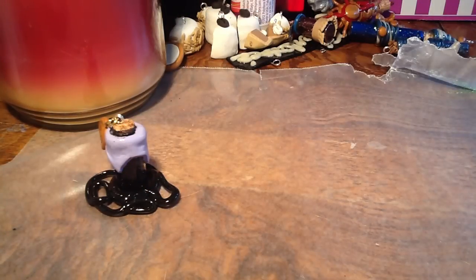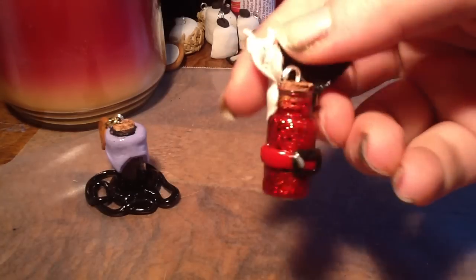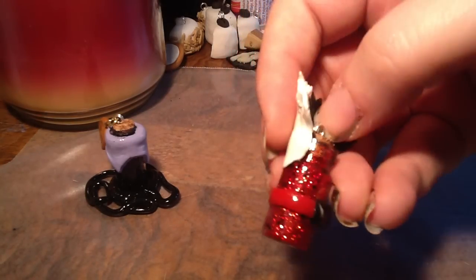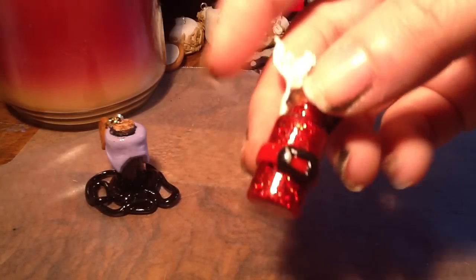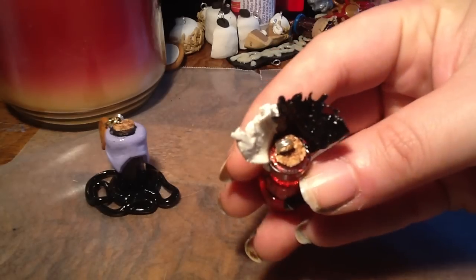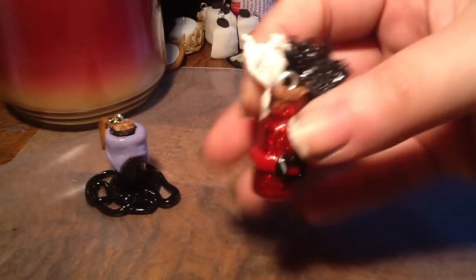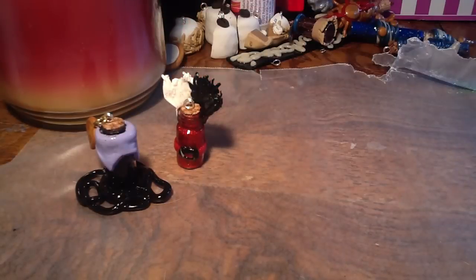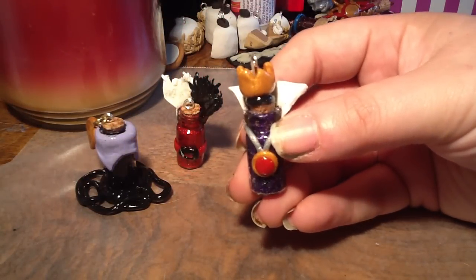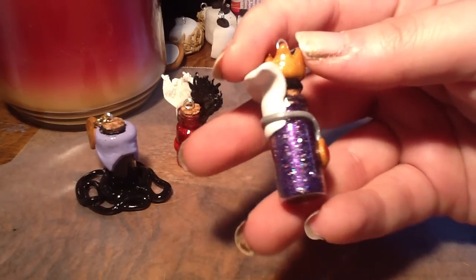Then we've got Cruella de Vil — I think this one's my favorite, I like how this one turned out. You can see in the glitter mix it's red with black spots for the Dalmatians. I used to watch 101 Dalmatians all the time because I had a Dalmatian mix when I was growing up — her name was Candy. And that's Cruella's hair and her little fashion belt, so that's Cruella.